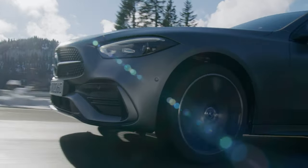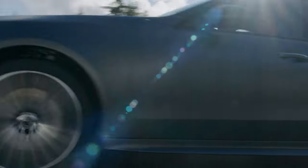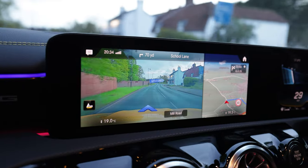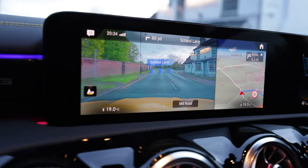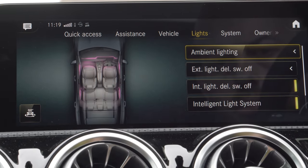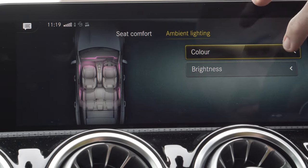MBUX features all the things we loved in the A-Class, such as Hey Mercedes intelligent voice commands, integrated music streaming, and even a futuristic augmented reality satellite navigation. MBUX is one of the best car systems on the market, with impressive response times, speeds, and a really easy-to-use interface.